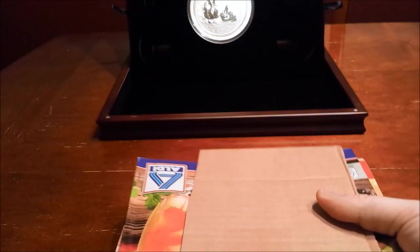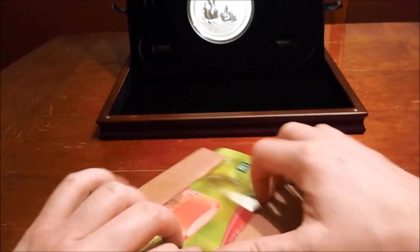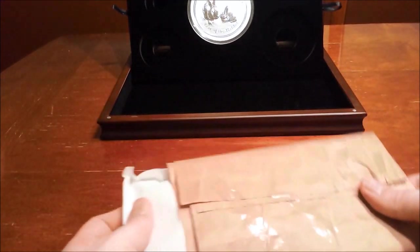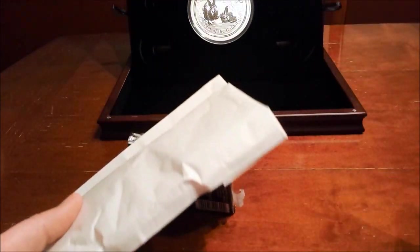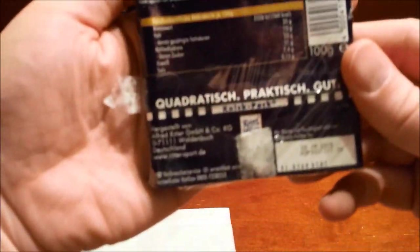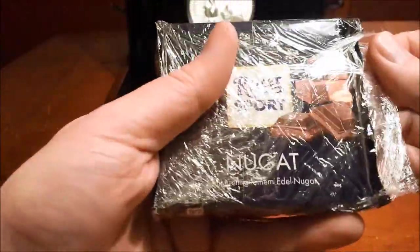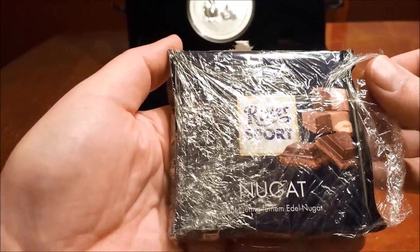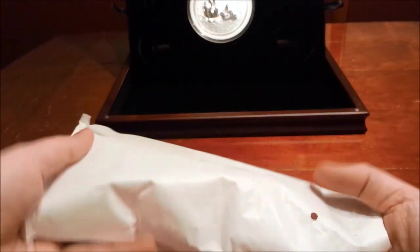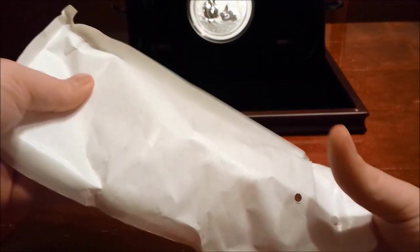A little interesting packaging. Looks like they did actually send some chocolate. And there at least is a coin in here, so that's good.